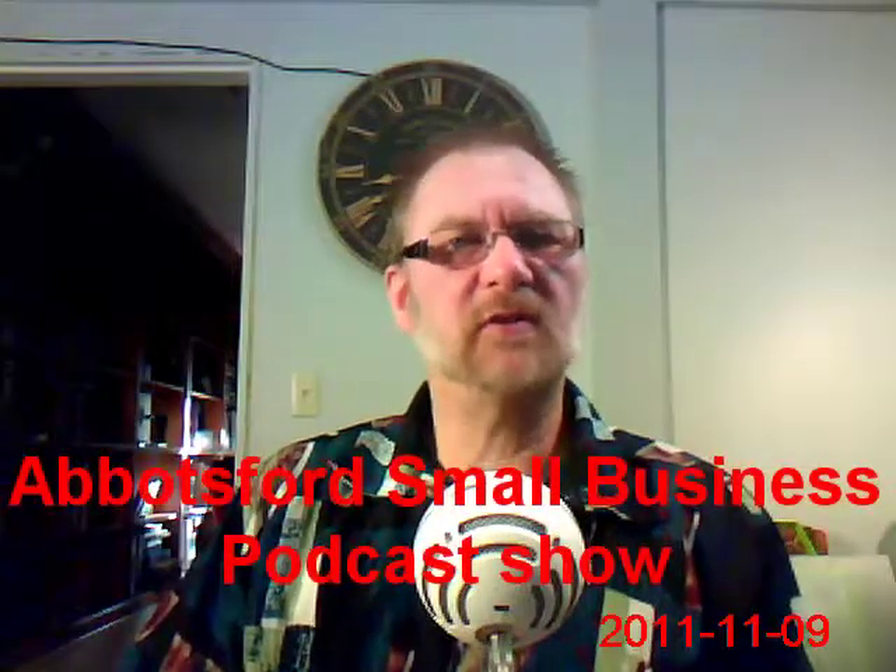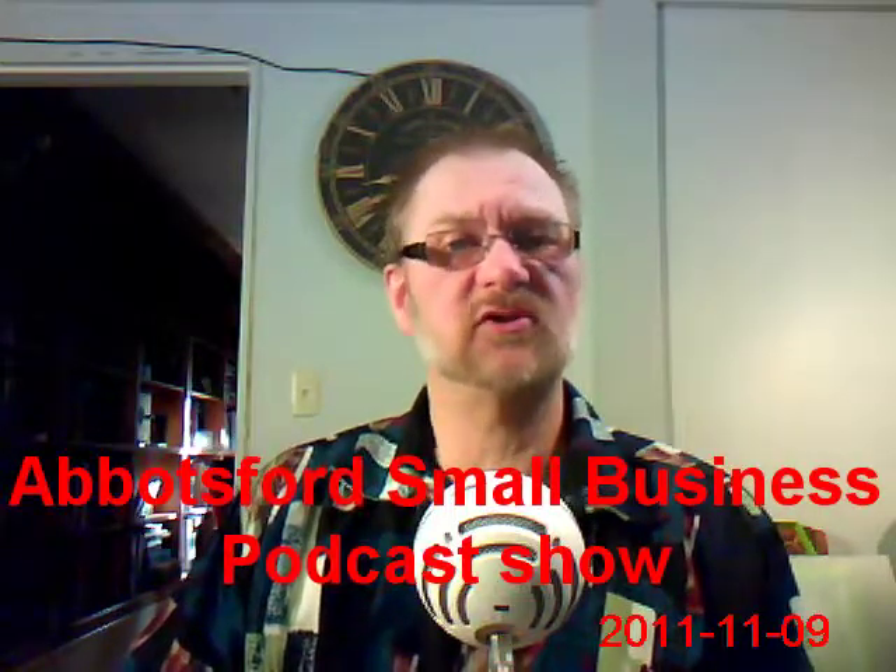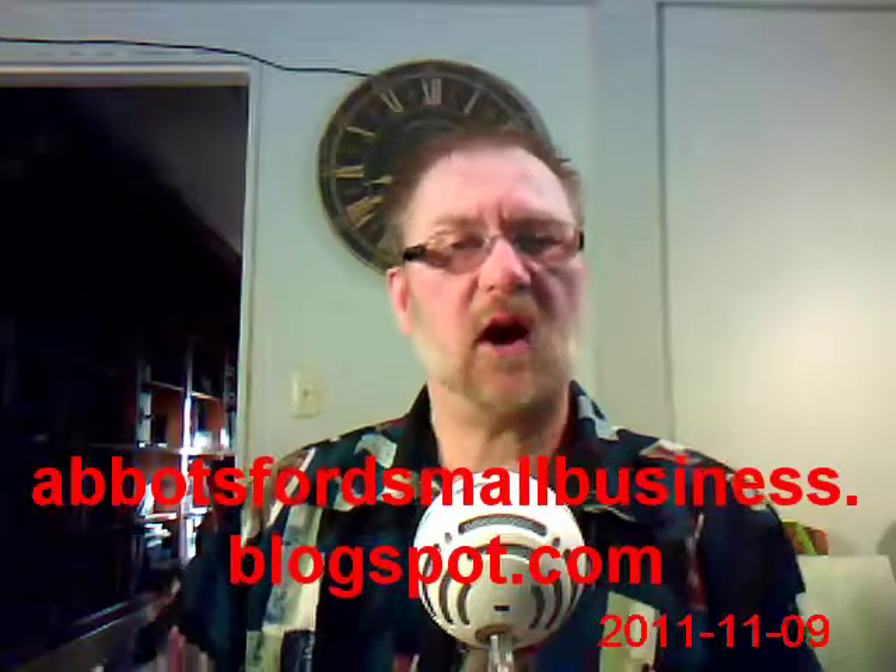Hello folks and welcome to Abbotsford Small Business. You can find us at abbotsfordsmallbusiness.blogspot.com. We'll include the links underneath this video.